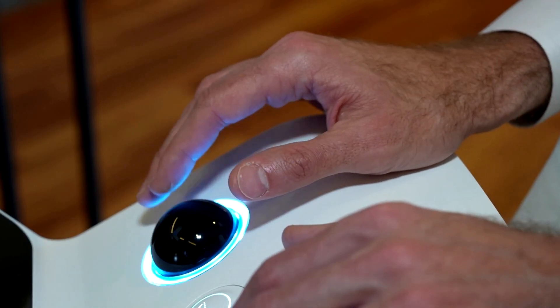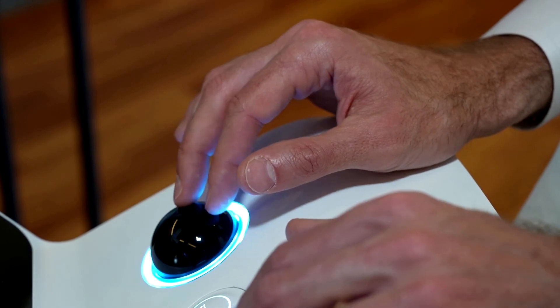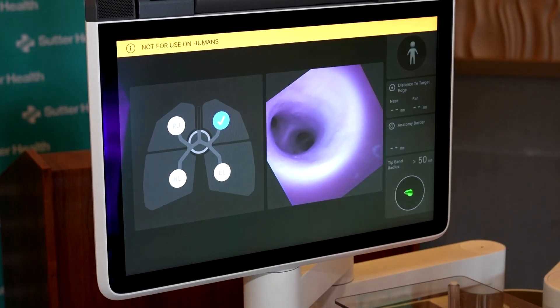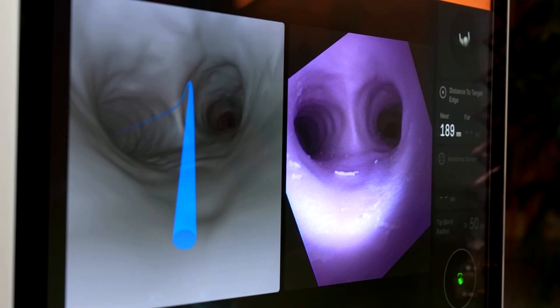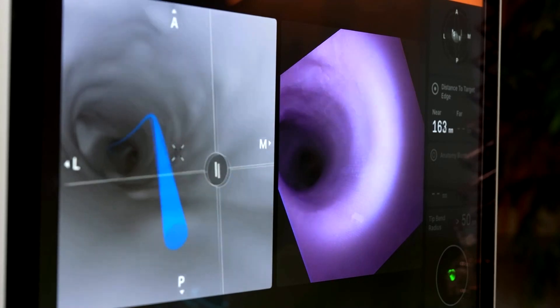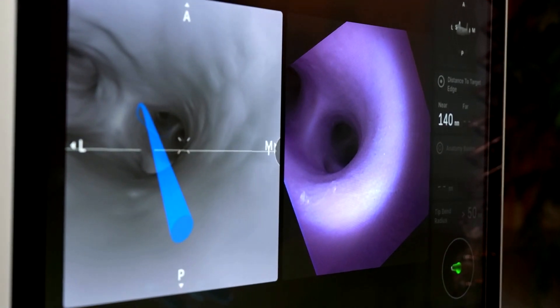The robot allows doctors to navigate the lungs with a virtual map produced from a CT scan. During the procedure, it provides a real-time view of the lungs as the catheter enters the breathing tubes. It also helps doctors determine how far the needle used in a biopsy can be safely inserted without causing a lung collapse, Zeider said.